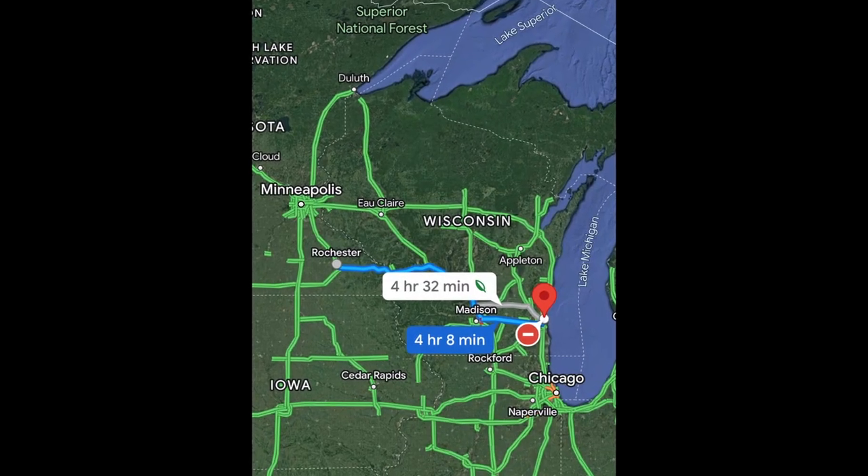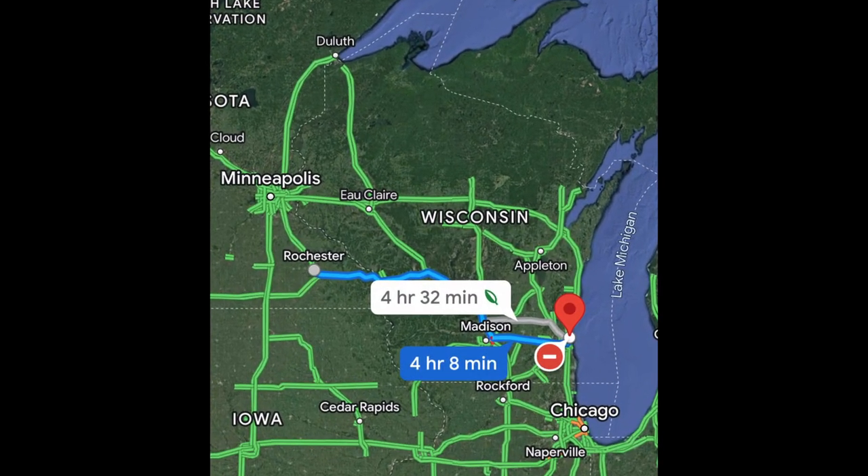Hey YouTube! Today I'm taking my first long-range road trip in the Tesla Model Y. It is currently 11 degrees Fahrenheit outside in Rochester, and it's about 22 degrees Fahrenheit at my destination. Today I am headed to Whitefish Bay, Wisconsin, just north of Milwaukee. It's a 4-hour drive and a 281-mile trip. I am planning on stopping about halfway through to hit up a supercharger and have some dinner.